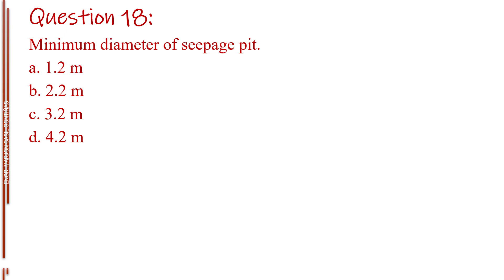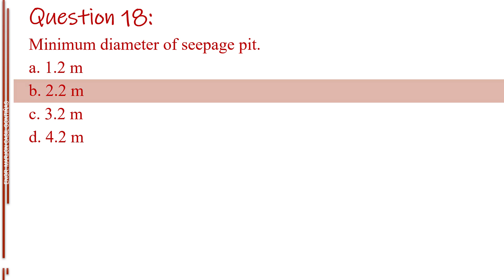Question number eighteen. Minimum diameter of seepage pit. Letter A, 1.2 meters. Letter B, 2.2 meters. Letter C, 3.2 meters. Letter D, 4.2 meters. The answer is Letter B, 2.2 meters.